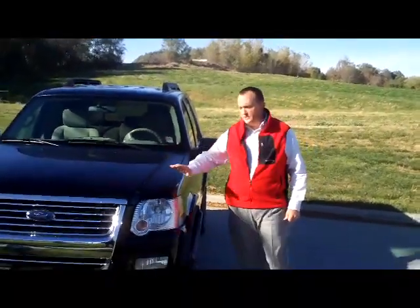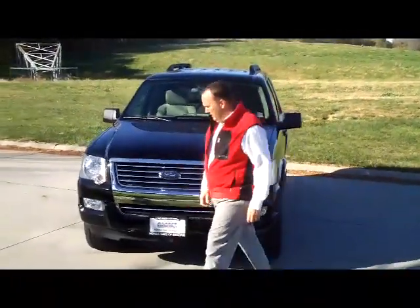I'm Kelly here for Honda Giant, here to show you this 2007 Ford Explorer XLT model.